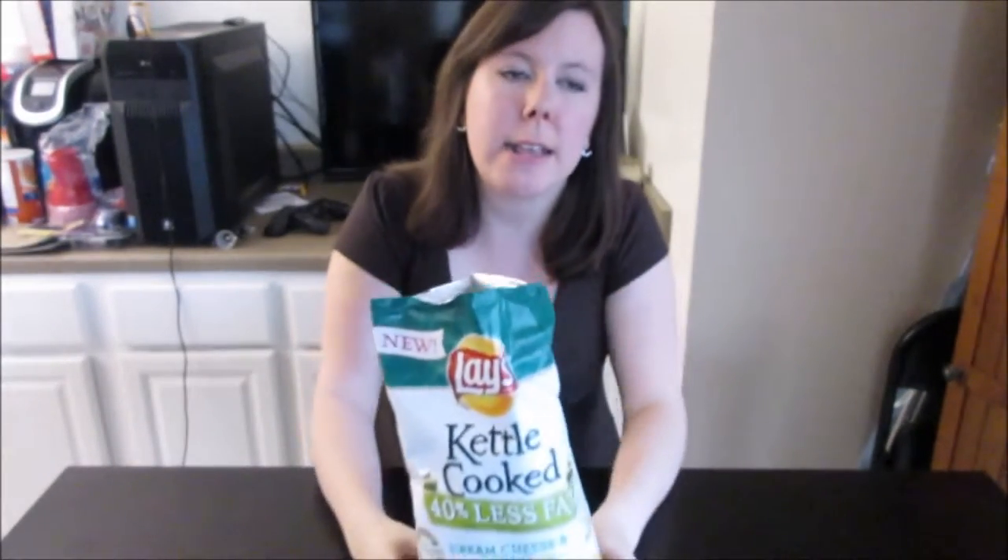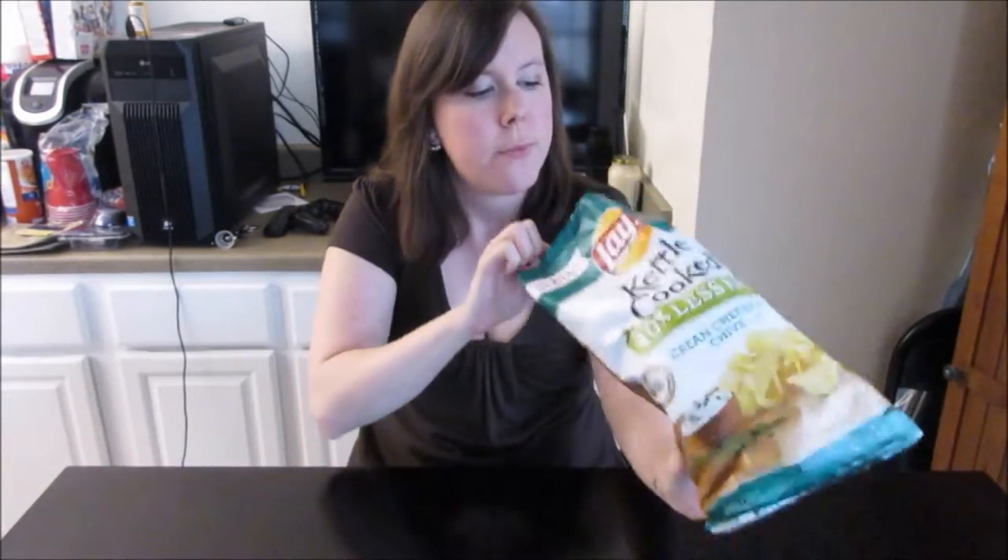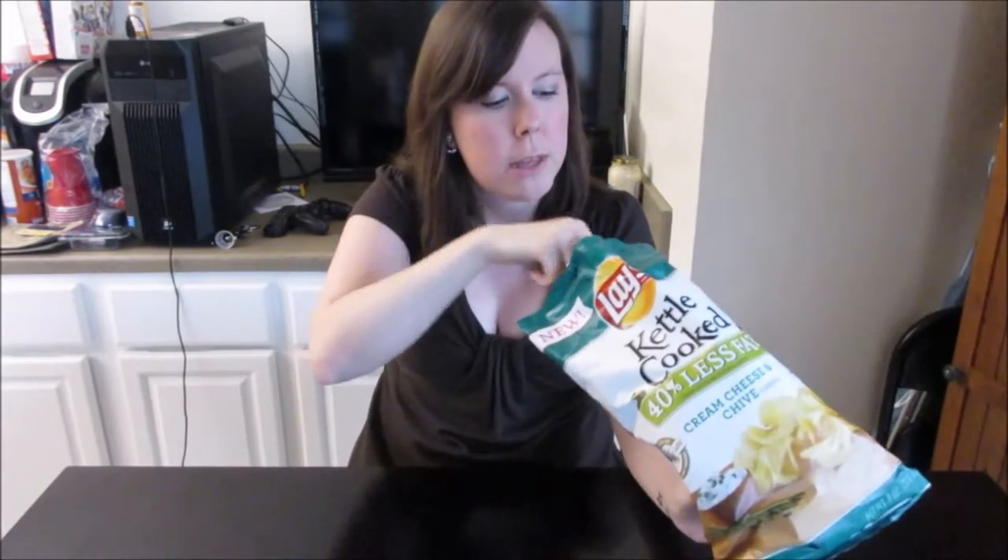My prediction is it's going to be sour cream and onion, because aren't chives kind of like onions? Do chives even have a real flavor? Let's give this a try — got a little green specks, like sour cream and onion.